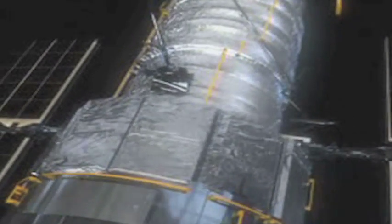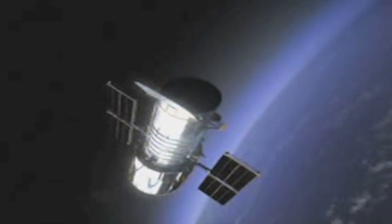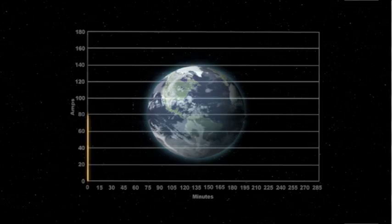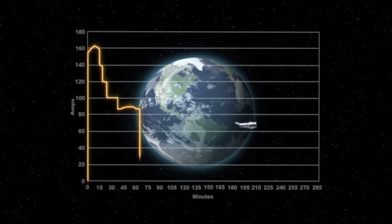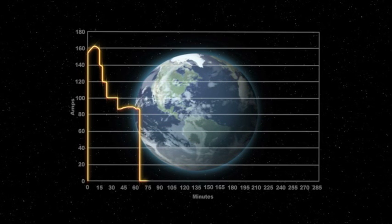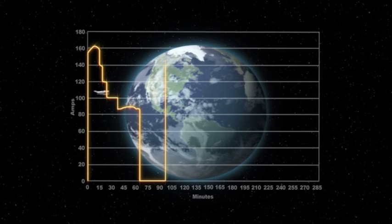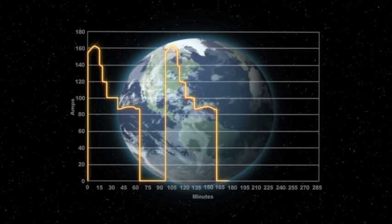Careful management of the system's state of charge is needed to ensure that adequate power is available for anything the Hubble telescope might have to do. This graph shows the power coming out of the solar array over three orbits. At the very beginning of each peak, the power coming out of the array jumps from zero to its maximum, and then over the daylight period, we manage the amount of power we let come out of it.